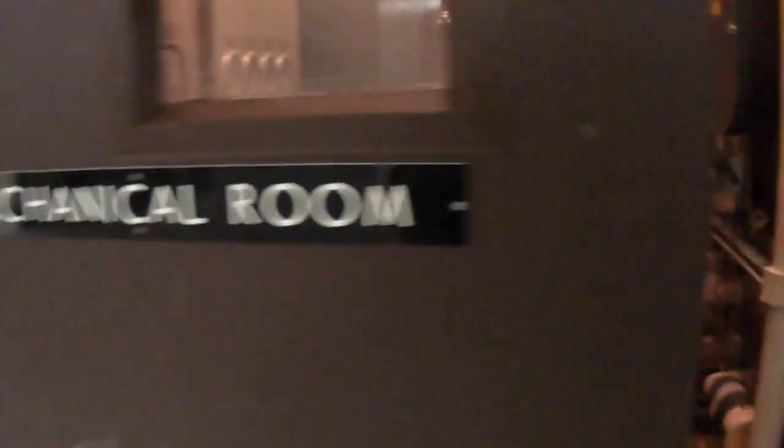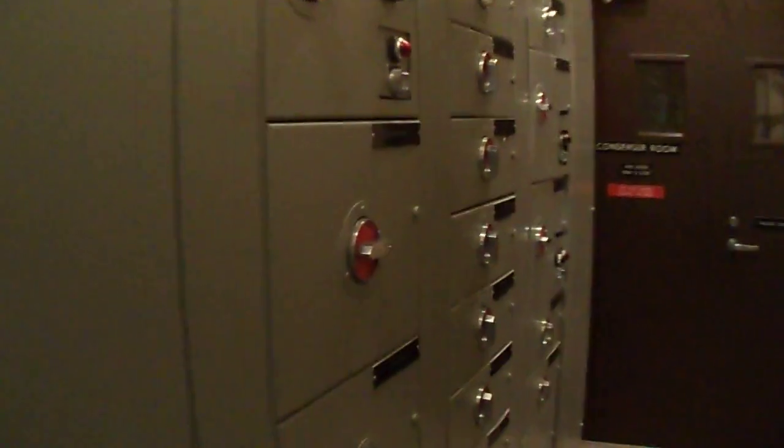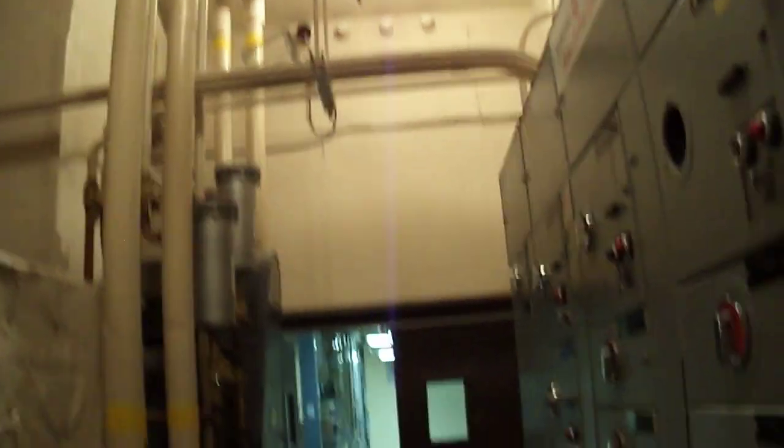Mechanical room. This is where all the switchboards are for the pumps, heaters, and air conditioning switches. You can take all this stuff out if you don't need it. That's another big room — it'll be about 5,000 square feet.